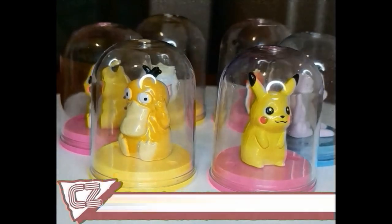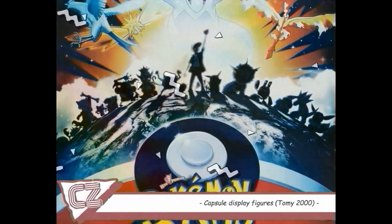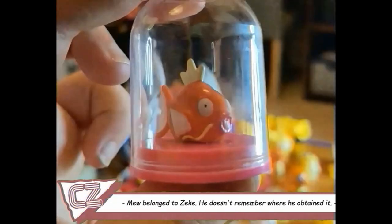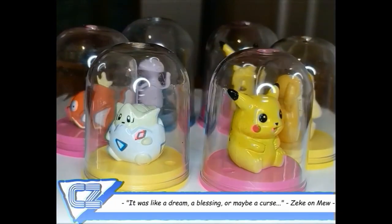Here is a set of Capsule Collectibles made by Tomy in the year 2000. They came out around the time of the second Pokémon movie — I seem to remember getting them at a cinema. They don't do anything special, but they do look really cool in their little display domes. And for baby Charlotte, that's all it took for me to throw money at a machine.